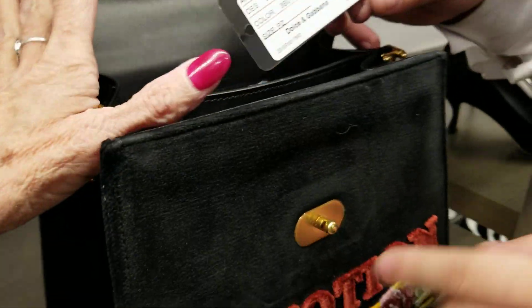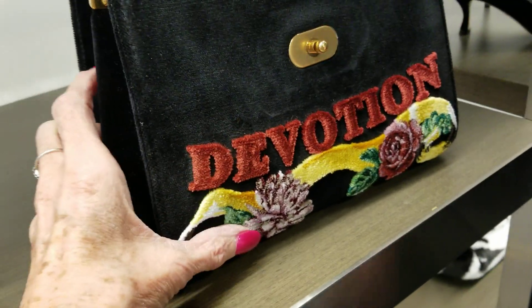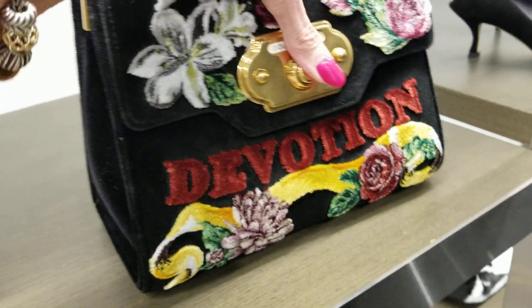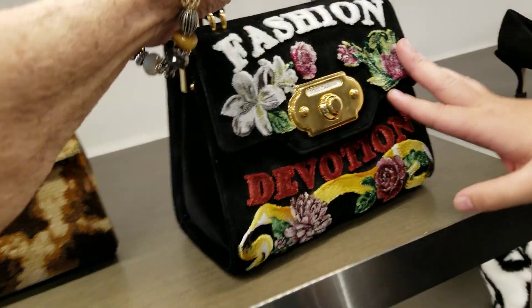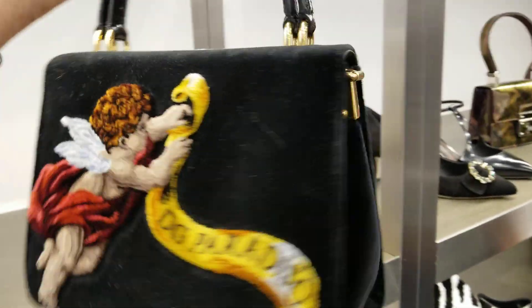This Fashion Devotion is a really, really nice collection as well. We were really lucky to have this one. We have this one and we have the Fashion Center on the Sicily bag on the other side.